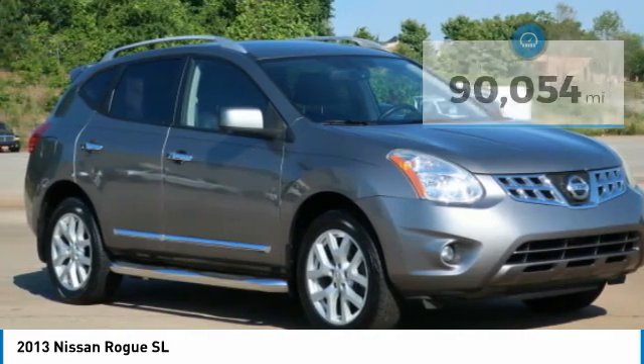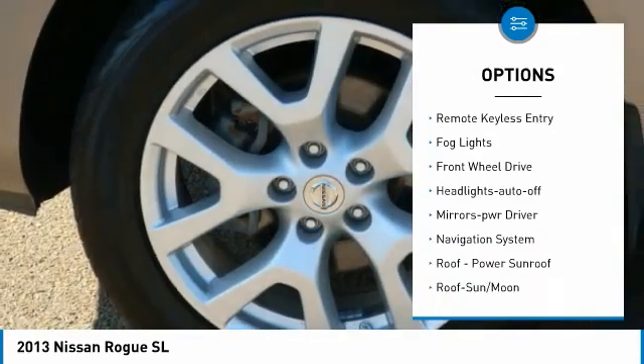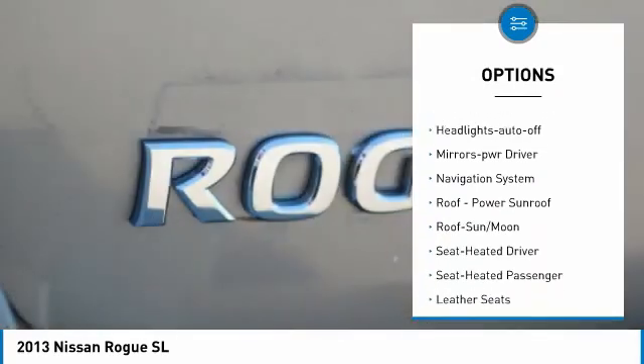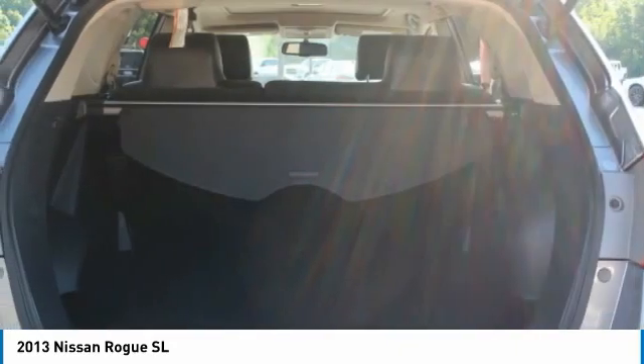Here are some of this vehicle's great options: aluminum wheels, running boards, heated side mirrors, traction control, remote keyless entry, fog lights, FWD, headlights auto off, mirror memory, navigation system.